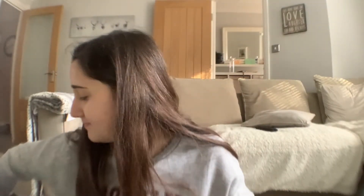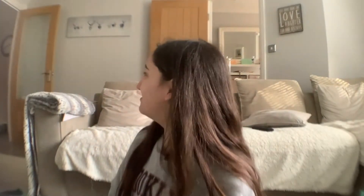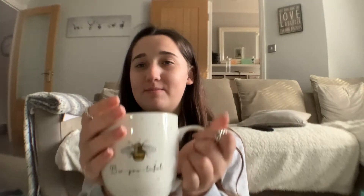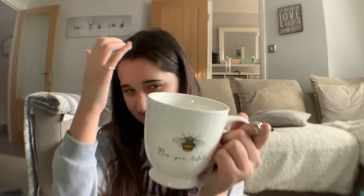Mum found this cute cup which says 'Be You-tiful' — beautiful, if you get that. It was two pounds fifty. It's really cute with the bees on it.